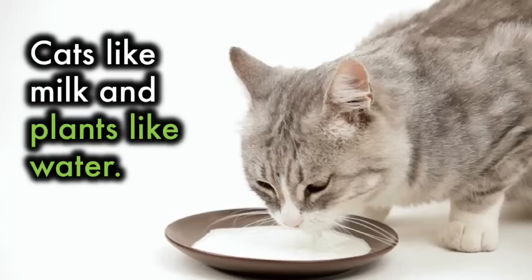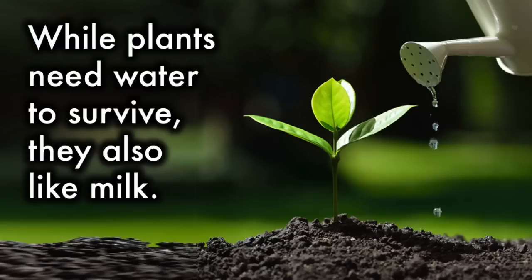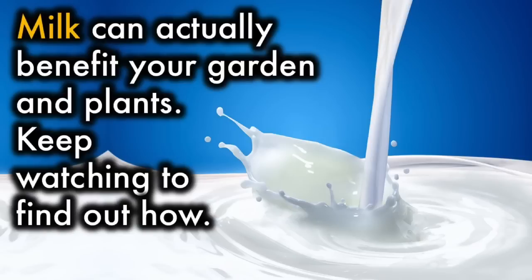Cats like milk and plants like water. While plants need water to survive, they also like milk. Milk can actually benefit your garden and plants. Keep watching to find out how.